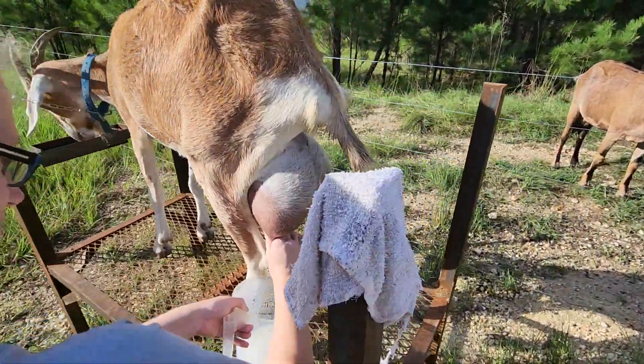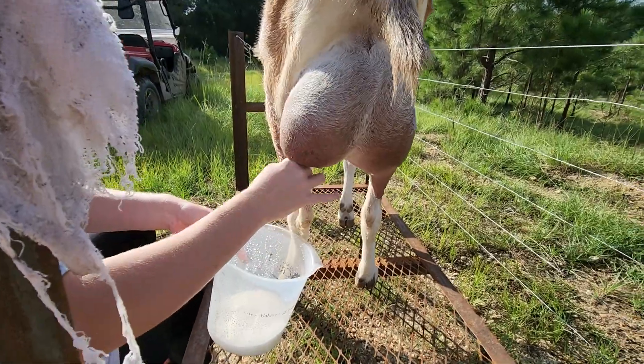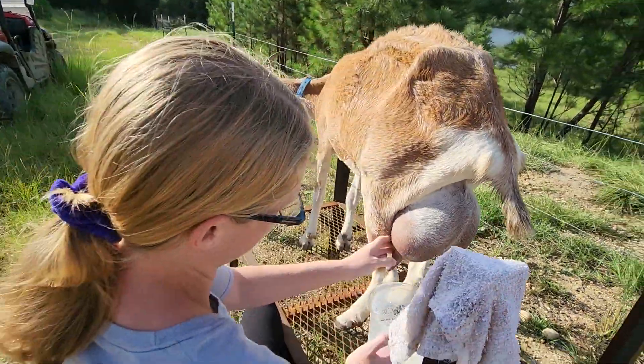They give about half a gallon to a gallon a day. Pretty good for such a small animal.